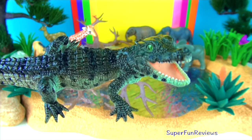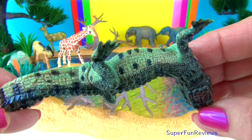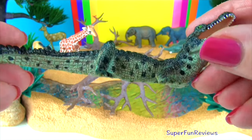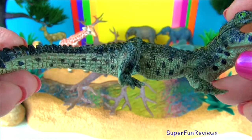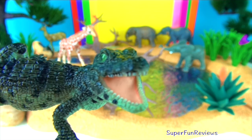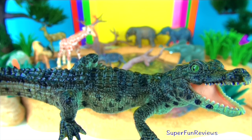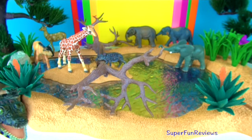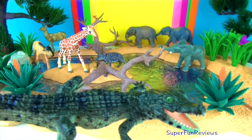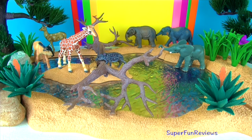Baby crocodiles hatch from eggs. Nests are built on the water's edge from sand, mud and weeds, and they are really just shallow holes — only a few inches high. A crocodile egg is about the size of a goose egg. The temperature of the nest determines the gender of the baby. When the mother crocodile hears the grunts of her babies, she helps the hatchlings push out of the nest. The babies themselves get out of the eggs using their egg tooth. When born, a baby crocodile is about eight inches or 20 centimetres long.